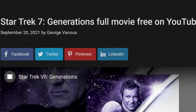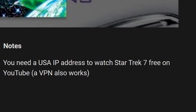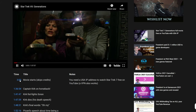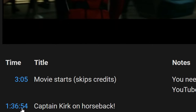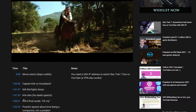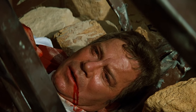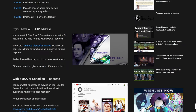YouTube now lets you watch full-length movies like Star Trek Generations behind me with a USA IP or a VPN. Let me hide myself so you can see the full movie, and I'll play a few clips — starting with when the movie begins with Captain Kirk on horseback, one hour and 36 minutes in, through to his death scene where he says 'oh my.'